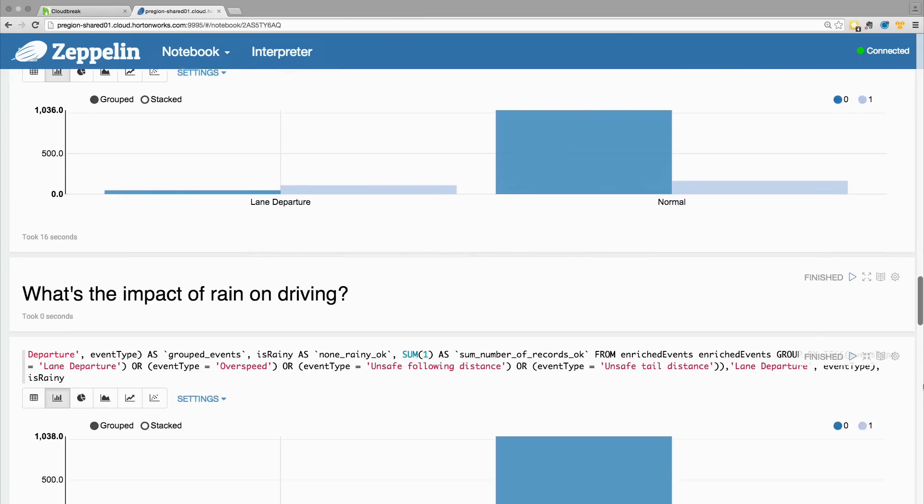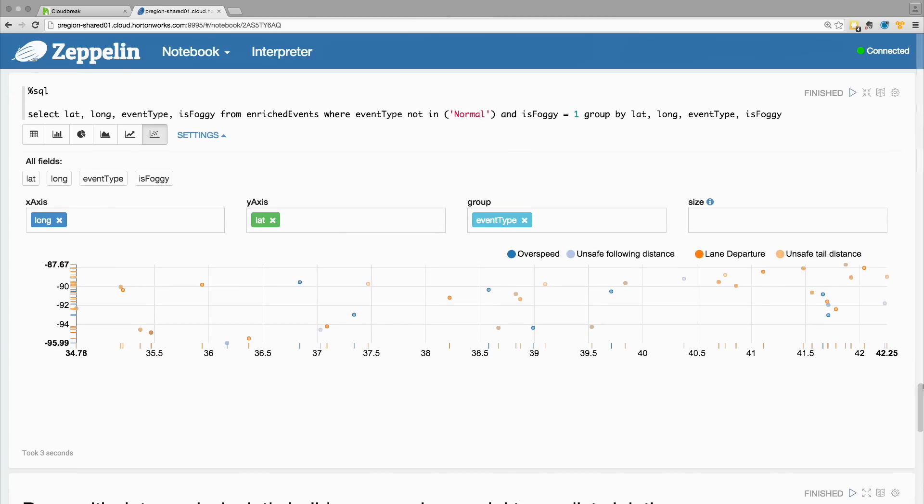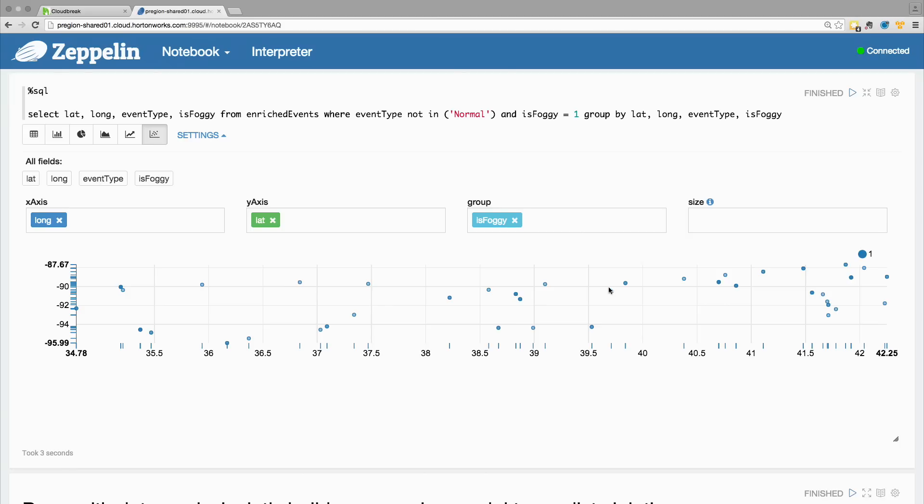Once I'm ready with my analysis, I can go inside and actually build my models. We can also see other types of charts here. For instance, over here I have created a scatter plot showing latitude and longitude and the event type when it happened. I can also see the weather conditions when that event happened and try to get a better sense of the data.